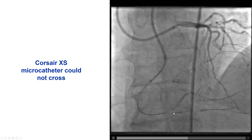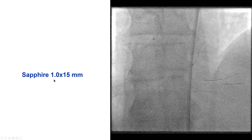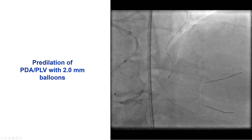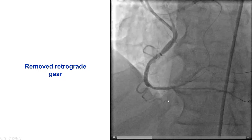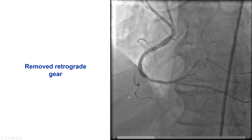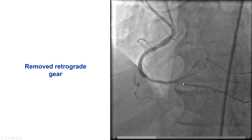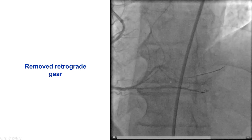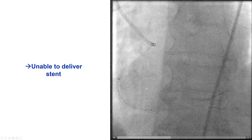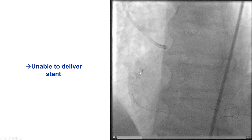Unfortunately it was a balloon-uncrossable lesion — the microcatheter would not go. We used a Sapphire 1.0 mm balloon to pre-dilate, and then we were able to get progressively larger balloons. Now we did have TIMI flow going into the PDA. At this point we wanted to perform stenting, so we didn't want to jail the retrograde guidewire, and we ended up removing it before delivering the stent. This was a mistake, because delivery was extremely challenging.